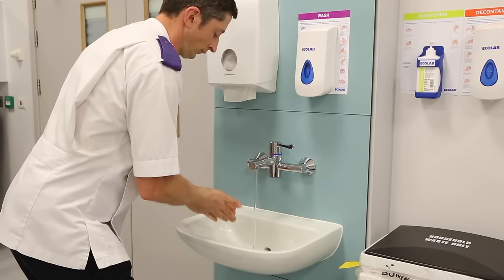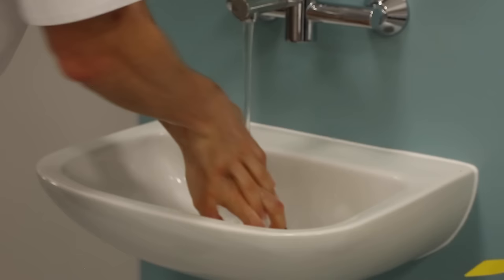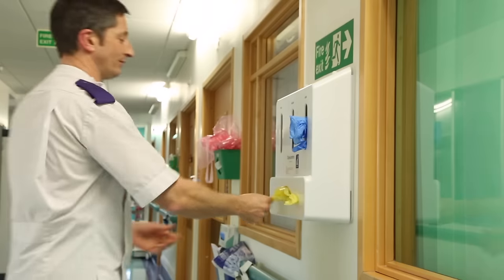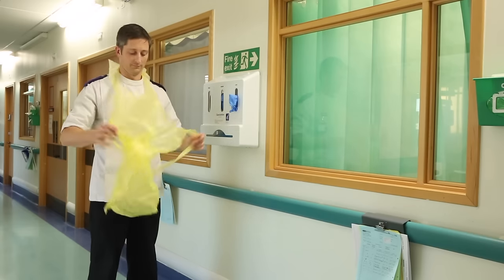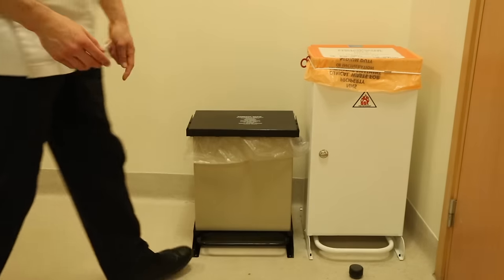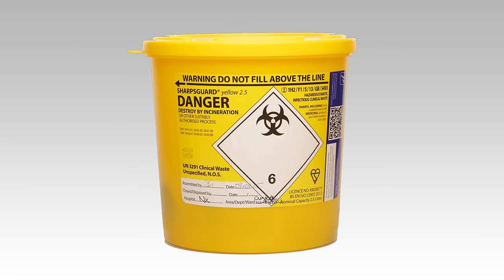Measures to control the risk of infection must be taken in accordance with local policy. The hands should be washed with soap and water or cleaned with alcohol gel before and after any contact with a patient. Personal protective equipment should be worn if necessary. Appropriate clinical waste disposal facilities should be available in the form of an orange bin liner and a sharps bin.